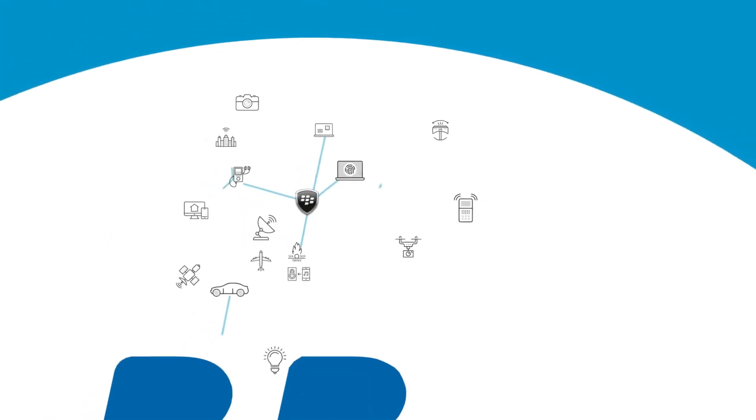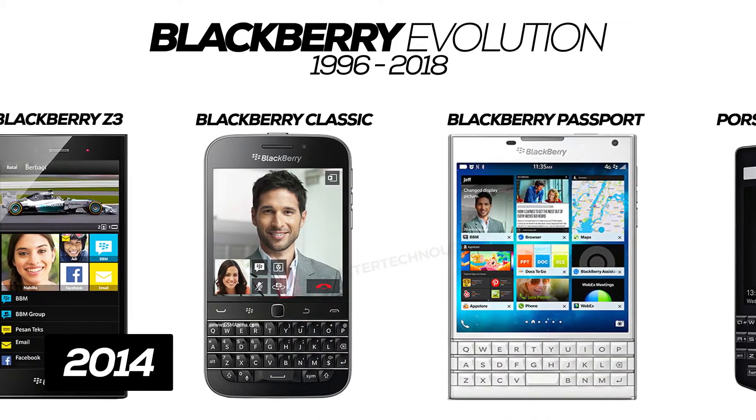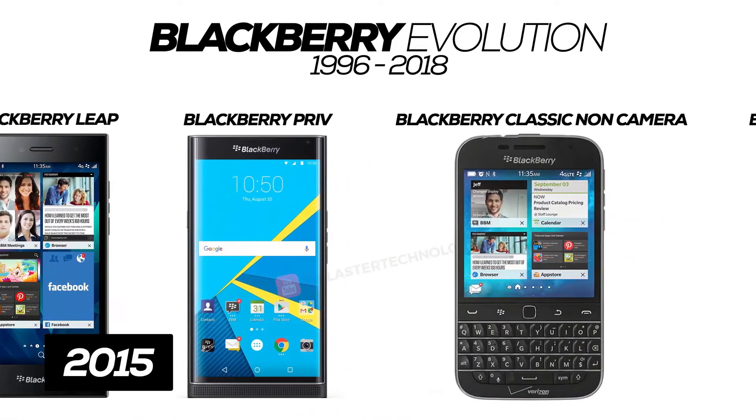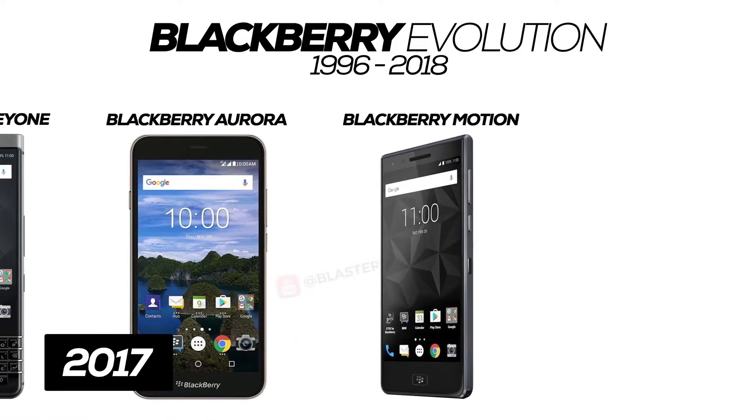The first most secured mobile phone I recommend is the BlackBerry phone — especially the BlackBerry phones running the BlackBerry OS X, that is, the BlackBerry Classic, Passport, Porsche, Leap, and most especially the BlackBerry K1, Motion, and the BlackBerry Evolve series.